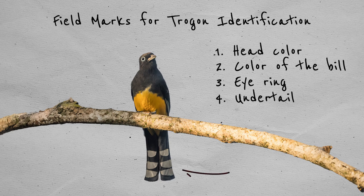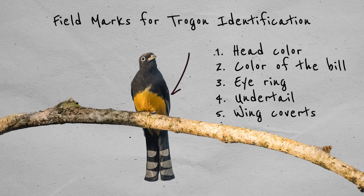Number four, the undertail. The patterns of the bars on the underside of the trogon's tails are usually very pronounced and can help to tell these birds apart. And number five, the wing coverts. In some trogons it's not only the undertail that is barred — keep an eye out for any fine barring on the bird's wings.